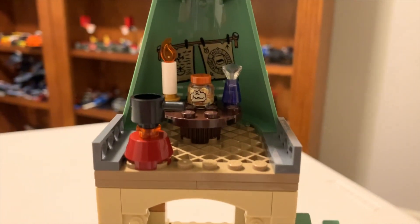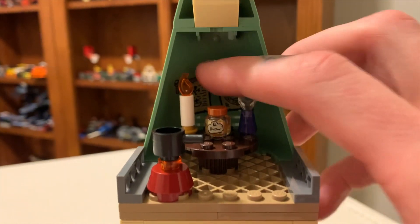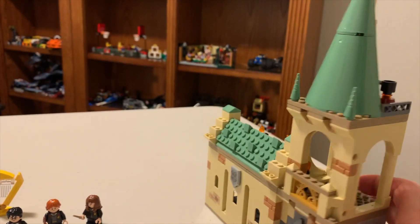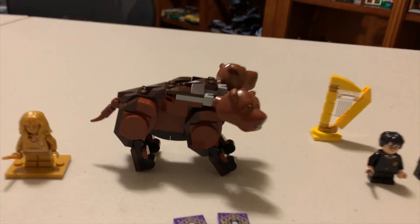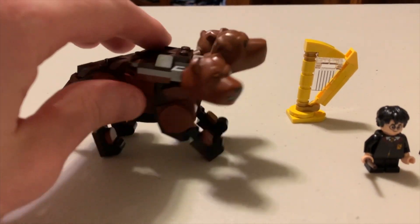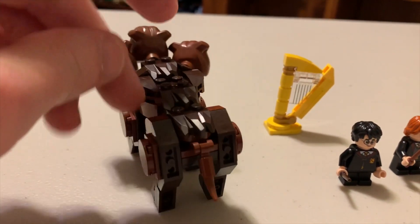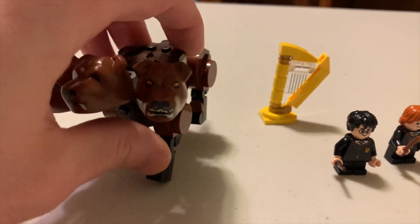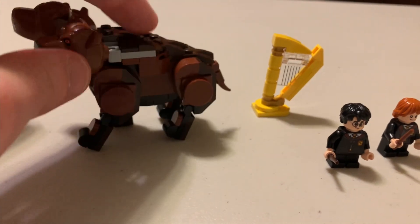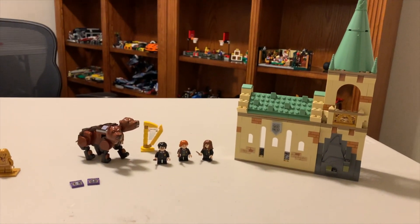Up here you've got some random stuff — something to cook on, a little potion, a little candle back there, and a sticker piece. All together, very nice. I enjoy this set. At first I was kind of disappointed when I saw you built Fluffy rather than getting a molded animal figure, but honestly I'm not disappointed anymore. This is one of the best animal builds I think I've seen. Maybe I'm just biased because I like Fluffy so much, but it looks really good. Well, that's the full set — if you like this video, please like and subscribe, and I'll see you next time.